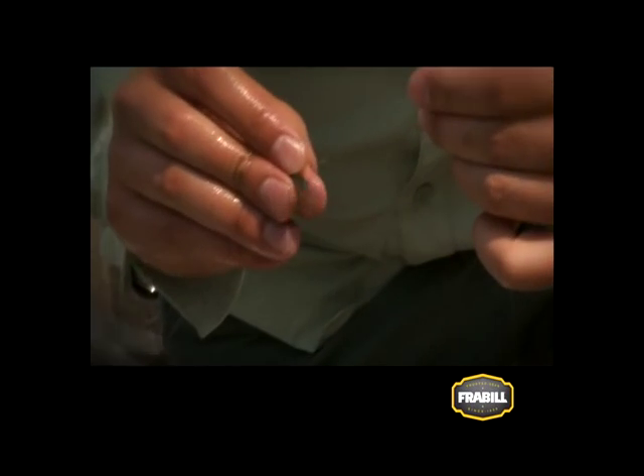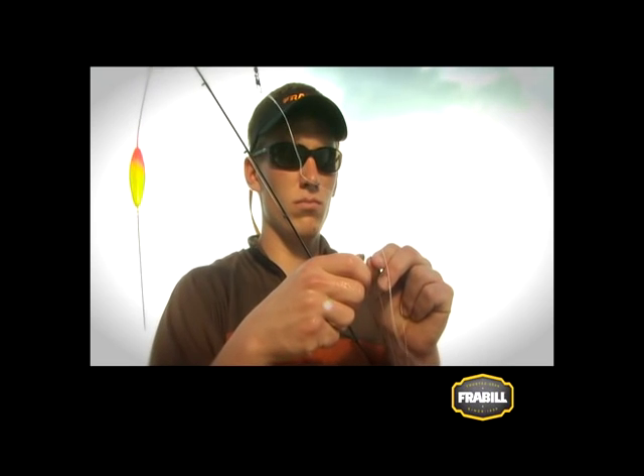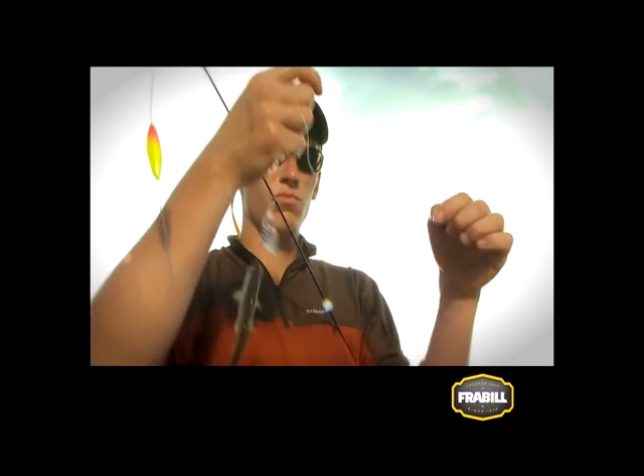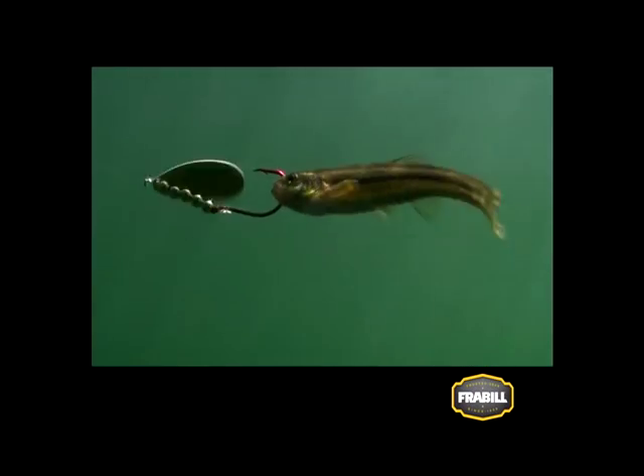Spinner fishing with bottom bouncers or three-way rigs presents a minnow with more speed, flash, and vibration than a live bait rig, and triggers walleye strikes for the more aggressive presentation. Hook minnows up through the lips on a modest size hook. Drift or troll the rig just fast enough to keep the spinner moving.